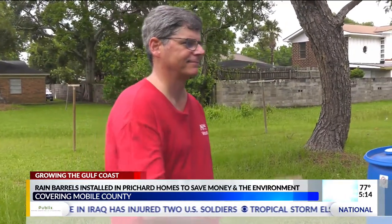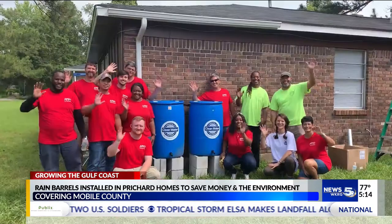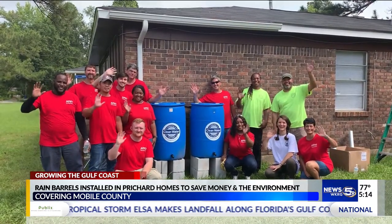A project that is growing the Gulf Coast. In Pritchard, meteorologist Colleen Peterson, WKRG News 5. More than 200 rain barrels have been installed in more than 50 homes in the Pritchard area.